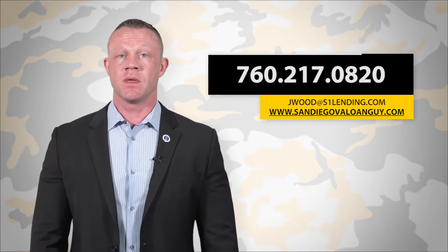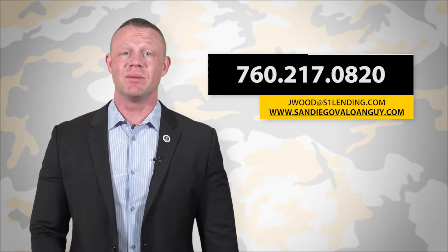For more questions on what property types you can purchase, contact me, Jason Wood, your San Diego VA loan guy. Also like, share, and comment below. Thanks.